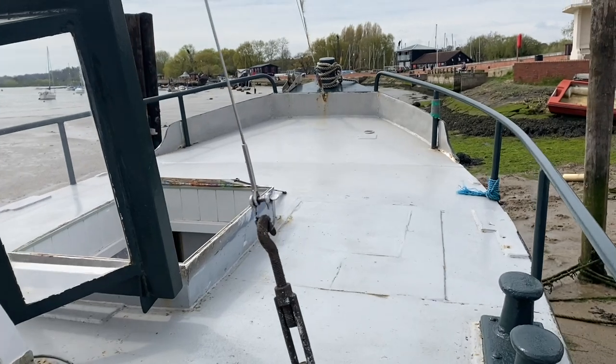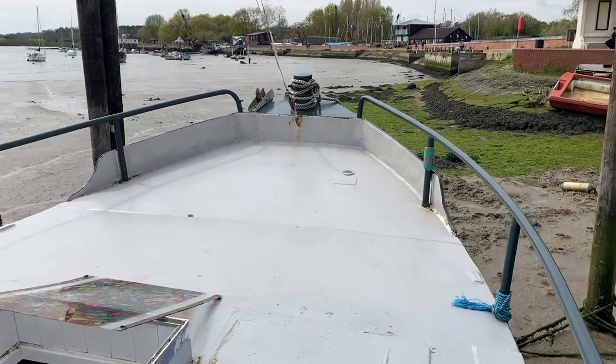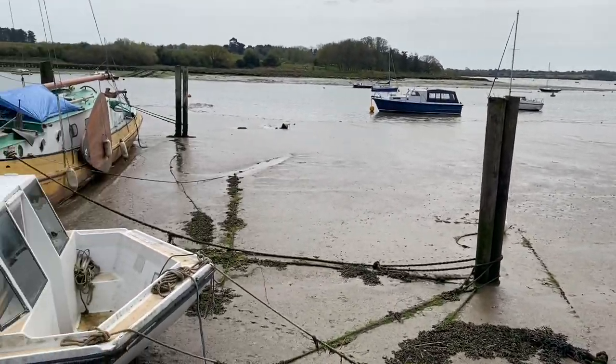The tank there to your left as we pass is your fresh water tank, but more importantly the views are something to behold. She's a lovely vessel, definitely worth checking out if you're in the market for a value for money live-aboard or second home.